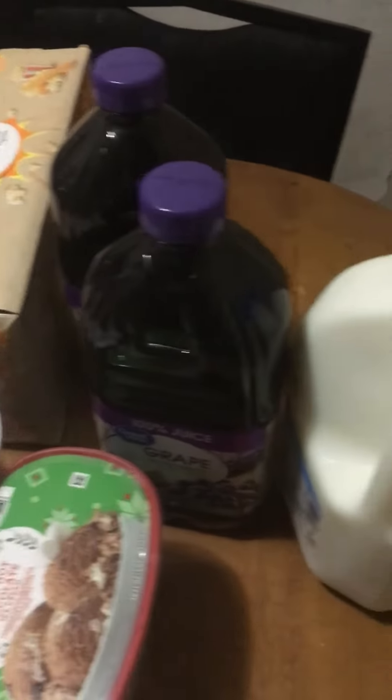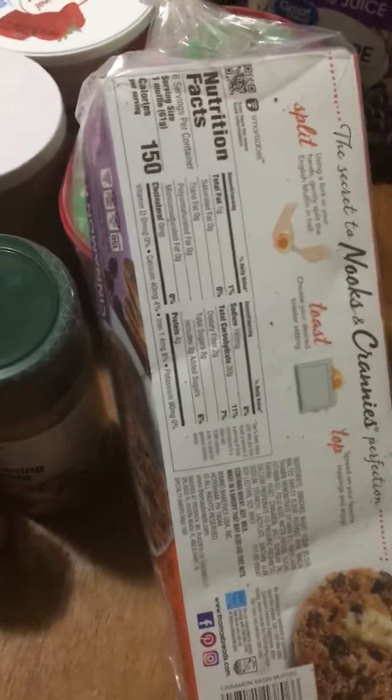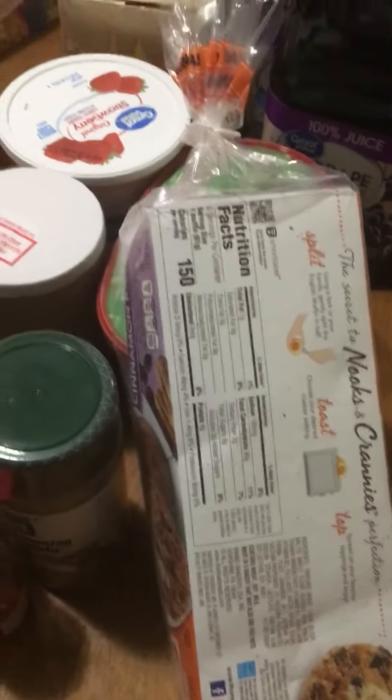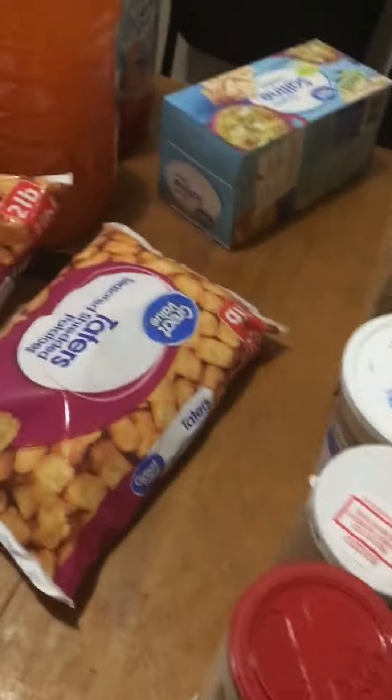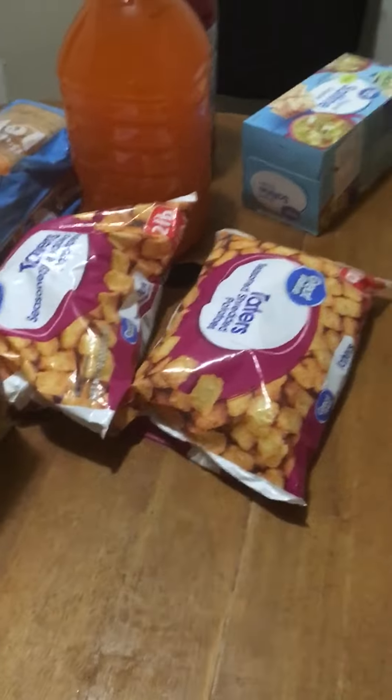I have two grape juices and a 1% milk. Today I'm going to make cinnamon raisin English muffins for us for breakfast with eggs and sausage, and I'm going to put that video out today too. Thank you guys so much for watching my little small Walmart filling haul — there's more videos to come, so stay tuned.